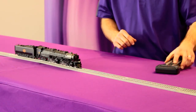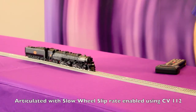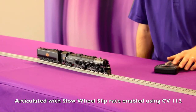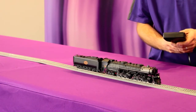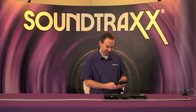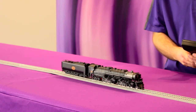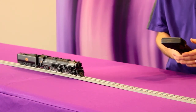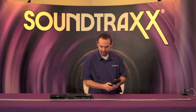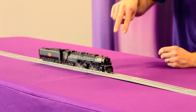Let's listen to it — we'll do a run and then bring the locomotive to a stop.